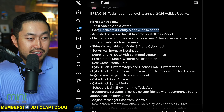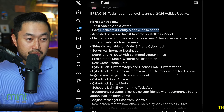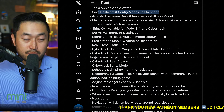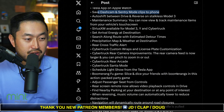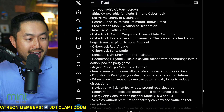Another big one is saving dash cam and sentry mode clips directly to your phone. It used to be really hard — you had to use third-party apps to get those clips. Now that you can save it to your phone, you can post it on X or share it on places like Tesla Wham Bam and all these different communities.